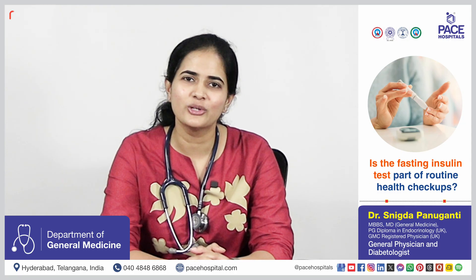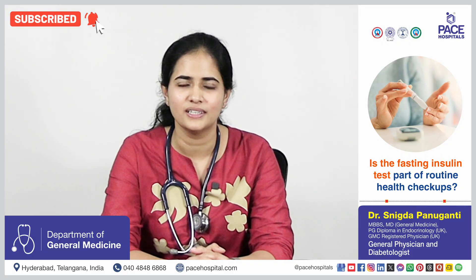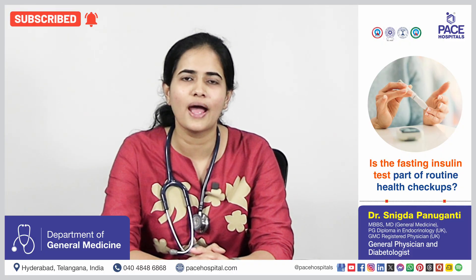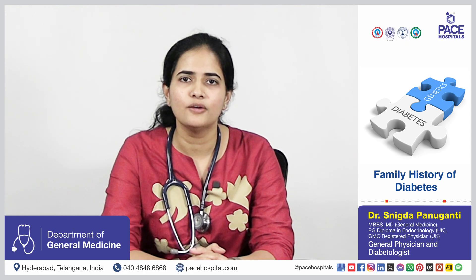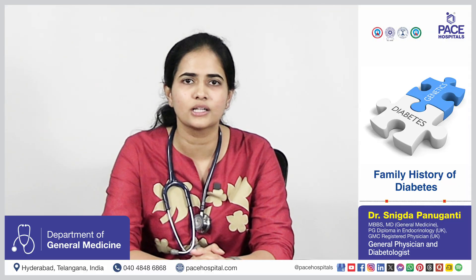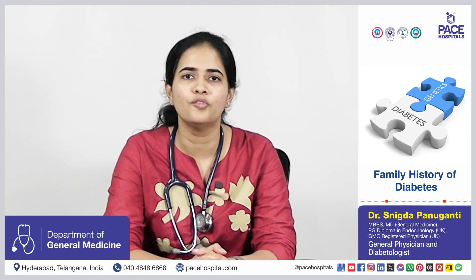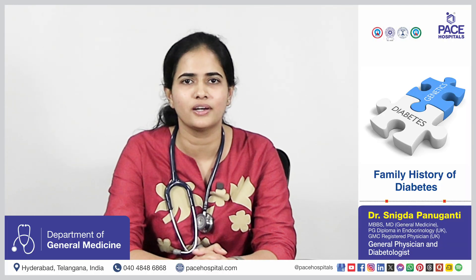Most health checkups focus on blood glucose and HbA1c. But in patients who have risk factors like obesity, fatty liver, PCOS, and family history of diabetes, if you measure the fasting insulin levels, you can identify insulin resistance years before the actual development of diabetes, where lifestyle measures can prevent or reduce the risk of developing diabetes.